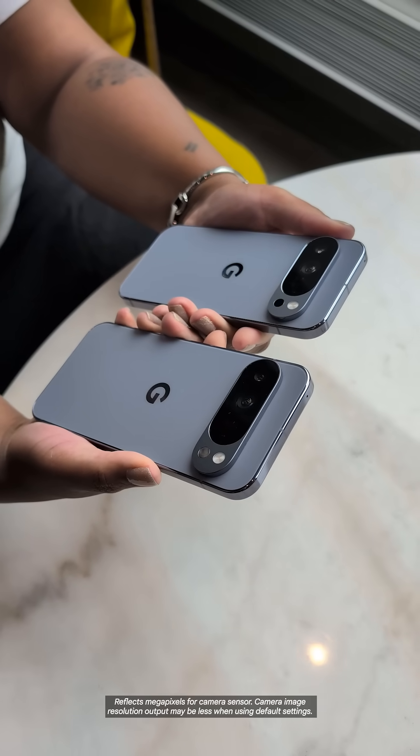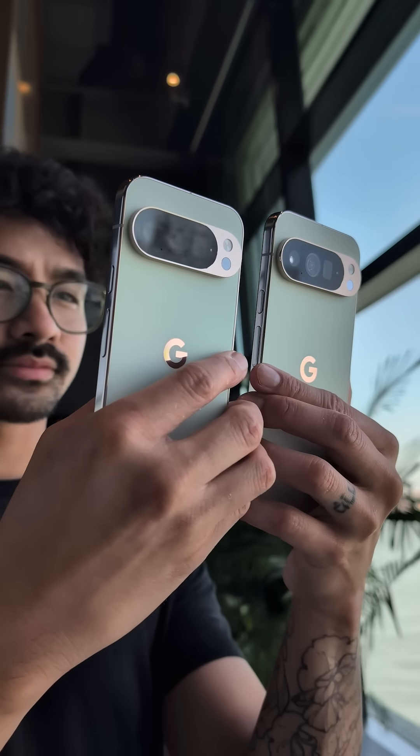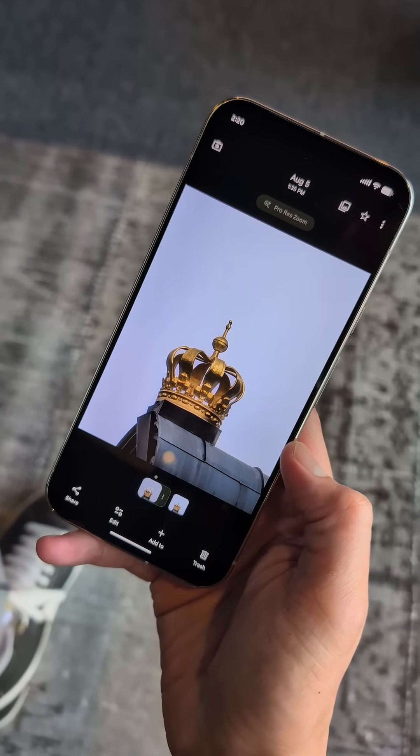Our Pro phones come in two sizes and feature our best triple rear camera with a 50 megapixel wide sensor, 48 megapixel ultra wide, and 48 megapixel telephoto lens that lets you zoom to 100x through a combination of hardware, software, and AI.